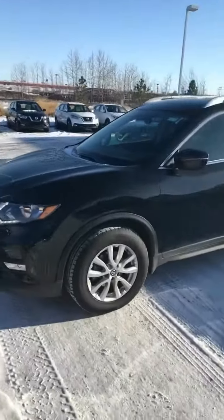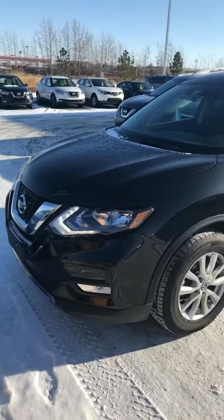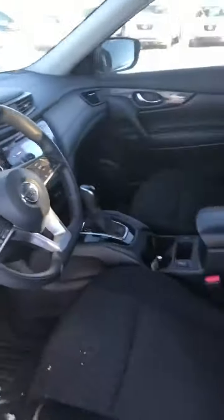So I pulled up a 2017 Nissan Rogue that I have here available in black — 2.5 liter, 4 cylinder under the hood. This one comes with keyless entry and premium cloth interior, and it's going to feature your backup camera and heated seats.